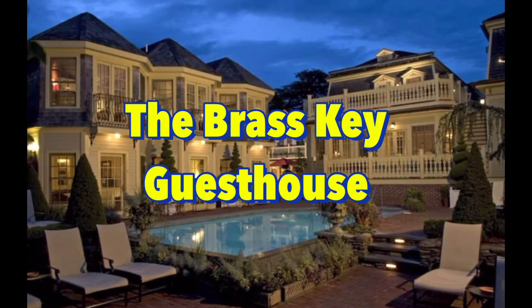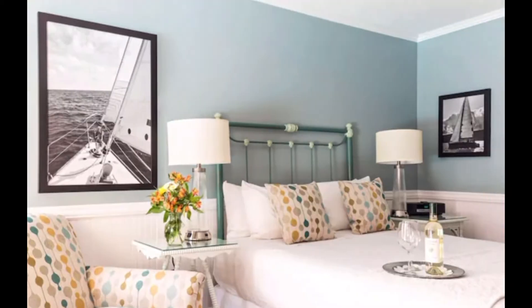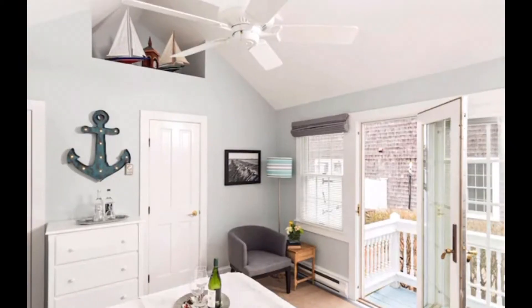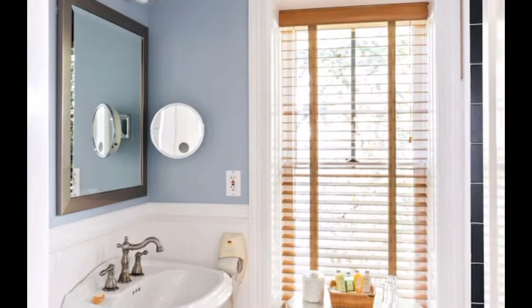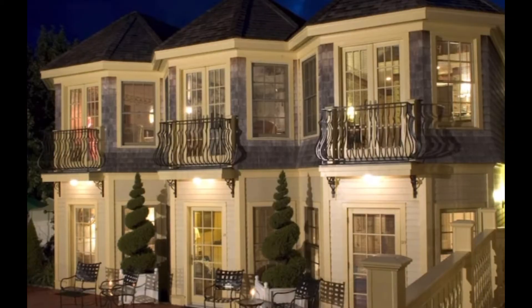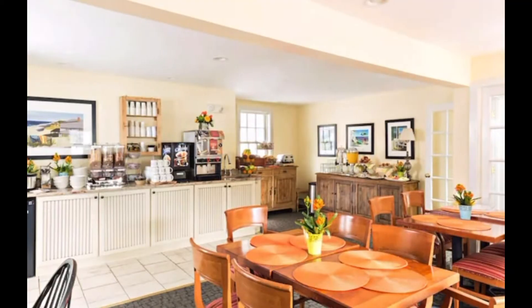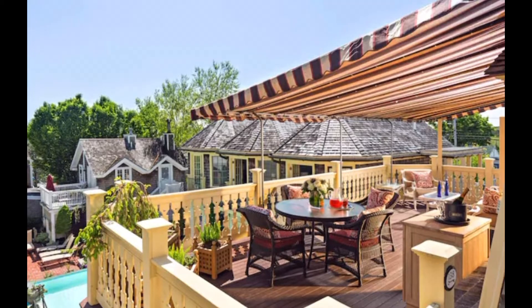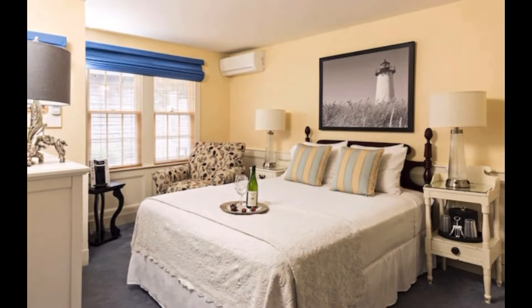Second on the list is the Brass Key Guest House, adult only, located in Provincetown. The hotel has a historic mansion feel with all the amenities, including a beautiful outdoor pool area with hot tub and luxurious rooms. Take advantage of being in the most dog-friendly city in the USA, according to Dog Fancy Magazine, and check out the dog-friendly sites, plus historic attractions like Pilgrim's First Landing. There is a pet fee of $40 per night, but dog-friendly rooms are limited — only cottages 111 and 112 accommodate dogs. They are cottages separate from the building with their own decks.